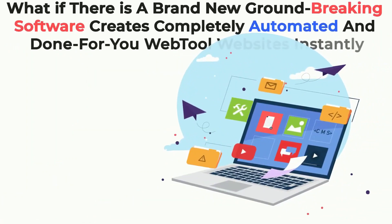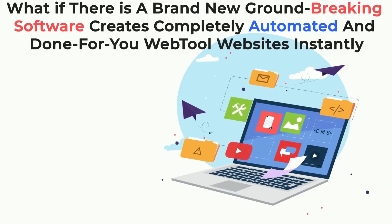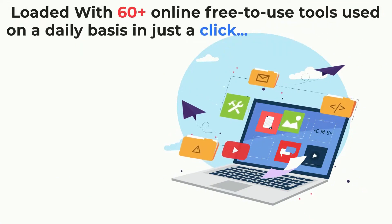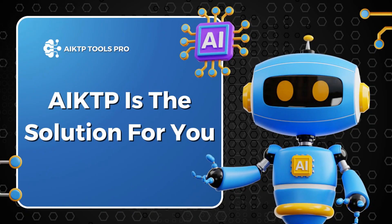What if there's a brand new groundbreaking software that creates completely automated and done-for-you WebTool websites instantly, loaded with 60-plus online free-to-use tools used on a daily basis — all in just a click? It's all thanks to SiteTool.